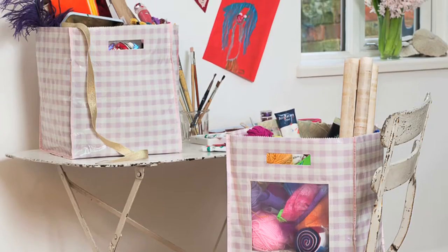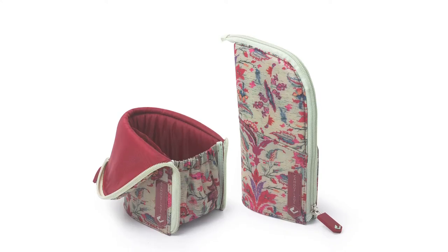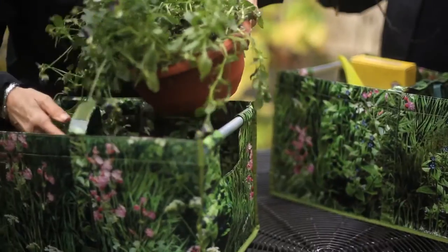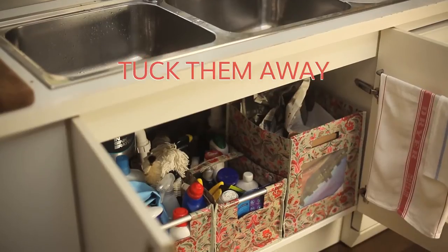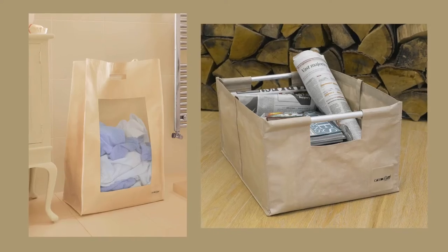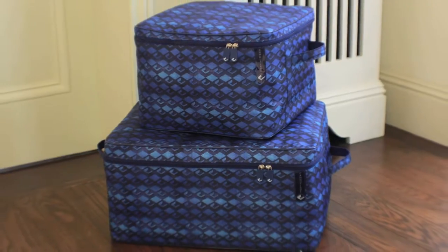I think as soon as you start to use our bags and boxes, you really wonder what you did before you had them, because they are just useful for absolutely everything — from the attic to the basement, in the garden, in the garage, in the shed, in the car boot. The same bag can be used for so many things. Bag it, box it, flaunt it.